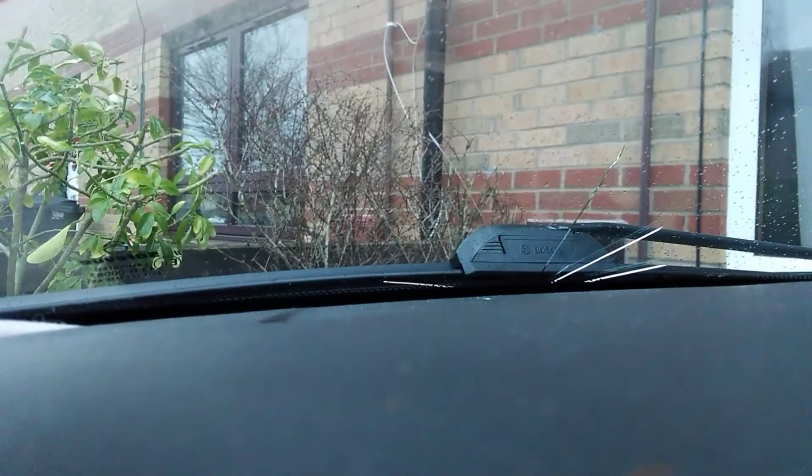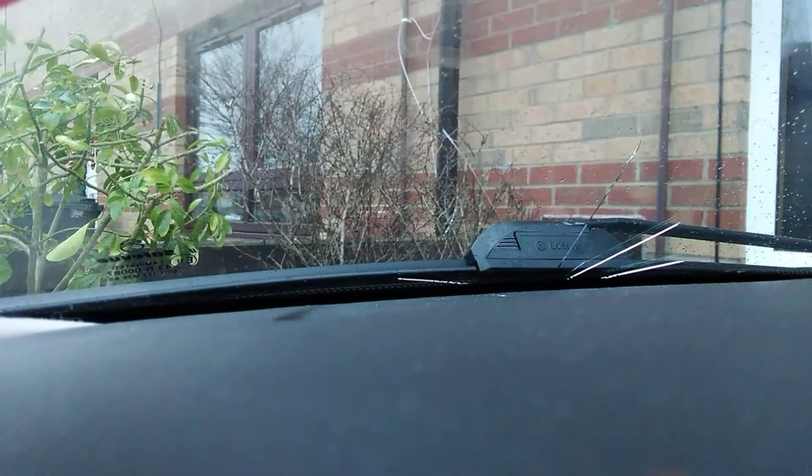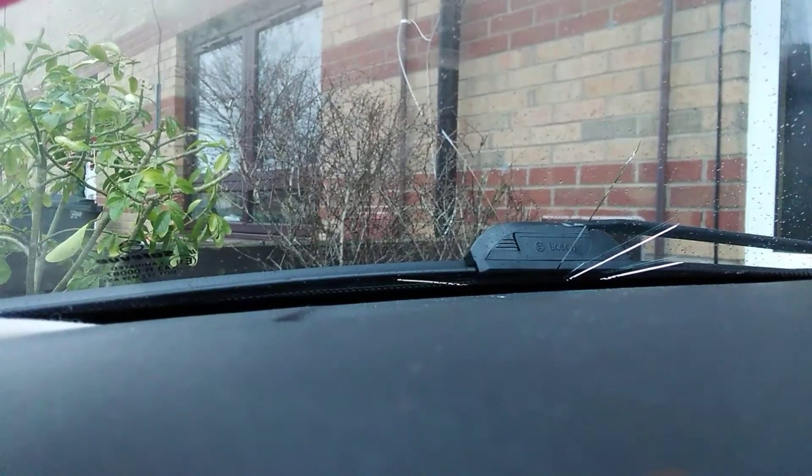And that was my own stupidity — that was when I was changing the wipers, I knocked the arm down and it shattered the screen. So I've now got Autoglass coming out on New Year's Eve to put in a new windscreen.